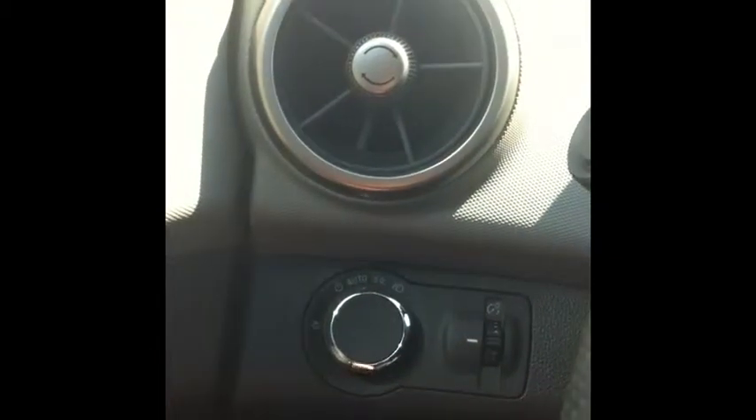Moving right down here you have your lights. We have it set to automatic. That little bubble you see right there on the dash will determine whether it's dark enough to require your lights being on, and in the daytime it will make sure your lights are off. You can also manually turn the lights on by just turning that to the on position.